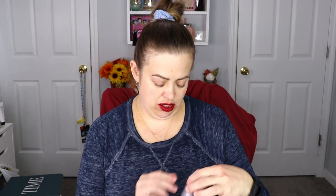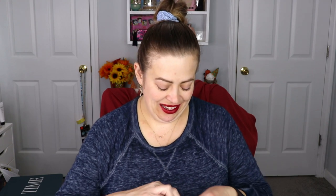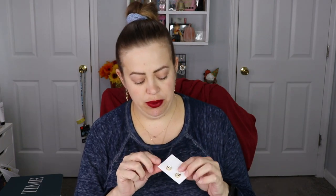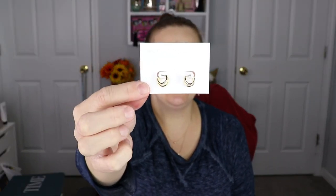The next item is earrings! I have little reindeer earrings on today — super cute. These new ones are like a double hoop gold, super pretty and very dainty. They actually match the necklace, so it could be a whole set. That makes me so excited!